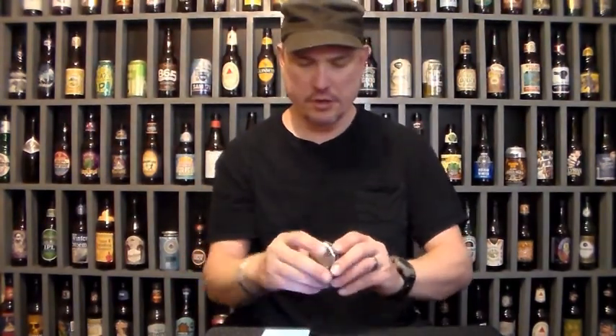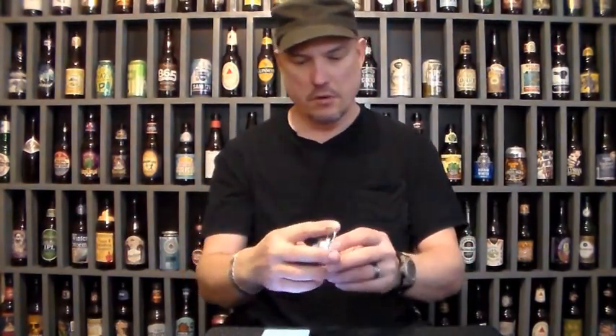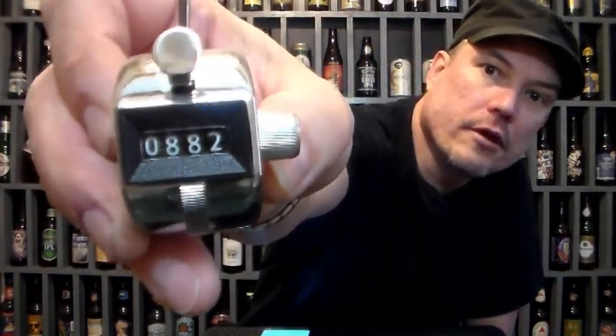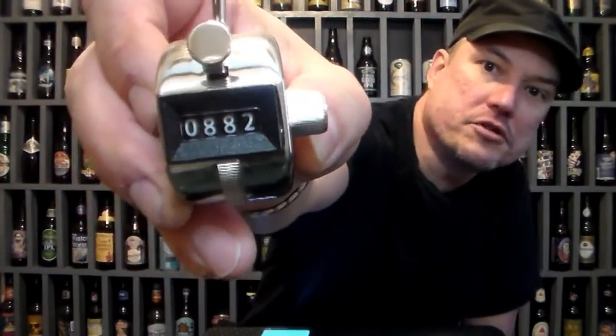Let's see what this reads. I'll be damned — there it is. My clicker shows 880 steps, and the Samsung Health app shows 882 steps.